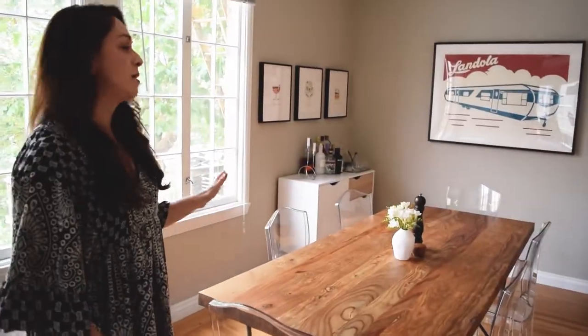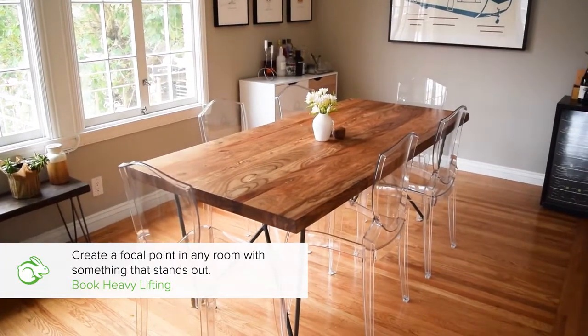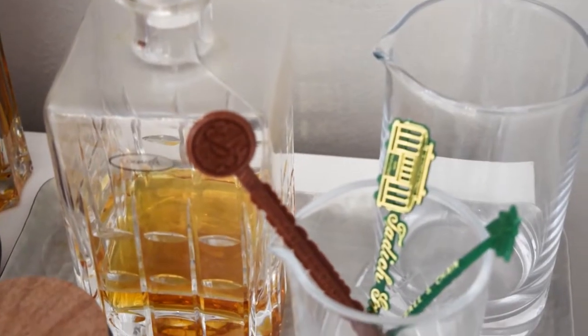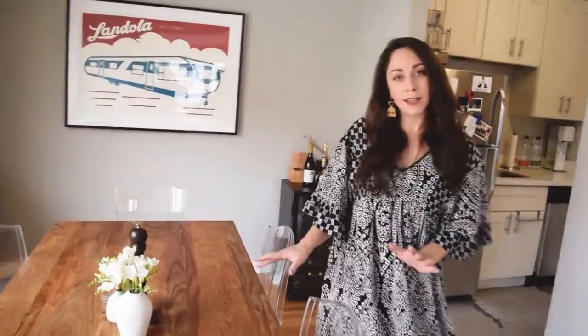I love the dining room because we have this giant table where we can fit probably about 10 friends or family members, and we love to entertain. So we always have people sitting around enjoying some wine, enjoying dinner or brunch, and we just love having people here.